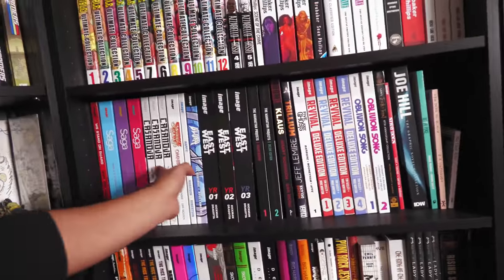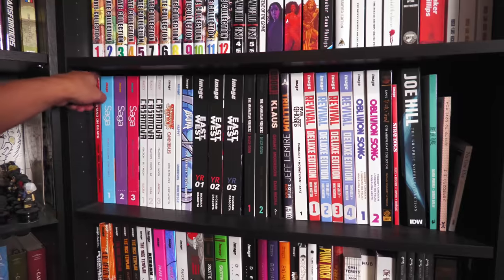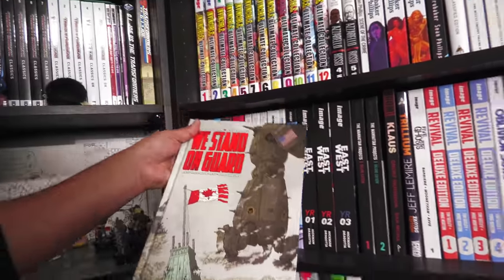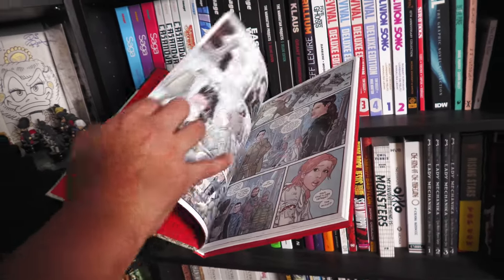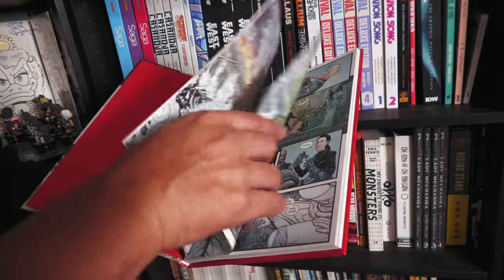They make beautiful hardcovers — we have Saga, Casanova. This is Brian K. Vaughn's We Stand on Guard with artwork by Steve Skroce. And the reason I'm pulling this out is because Steve Skroce went from comics to do storyboards, including for the Matrix and I think he did the Matrix Resurrection.